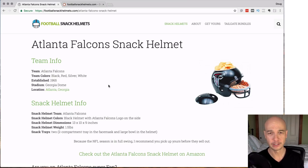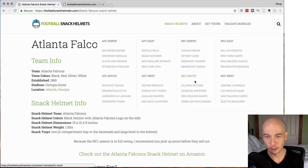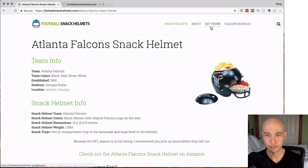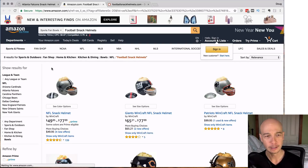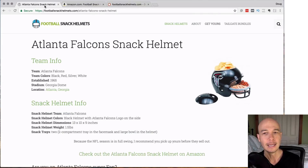Quick note — I'm going to throw in a little bonus here. In their navigation, they have the helmets and then the teams — great, it's easy to find stuff. They have the about page and the 'get yours' section. This 'get yours' actually goes to Amazon, but it's not clear that you're going to Amazon — they're cloaking the link. That's not cool. Amazon is not okay with that in general. There are different opinions, but this is cloaking the link. When I click it, I do indeed get redirected to Amazon to a search page for football snack helmets.